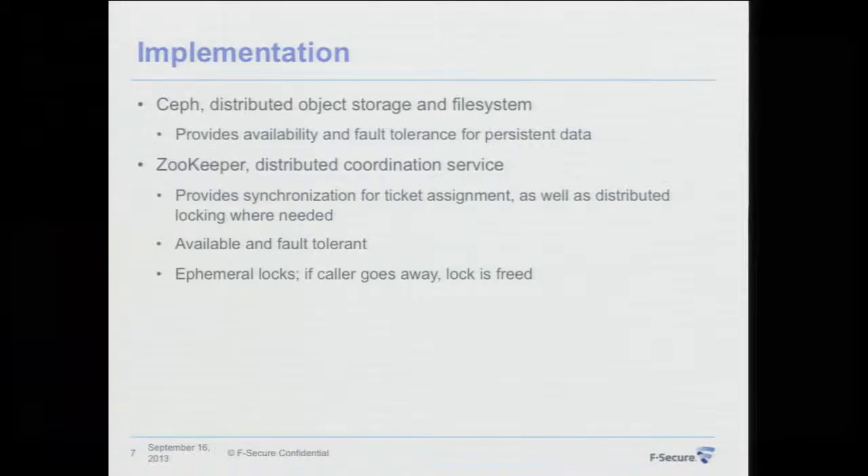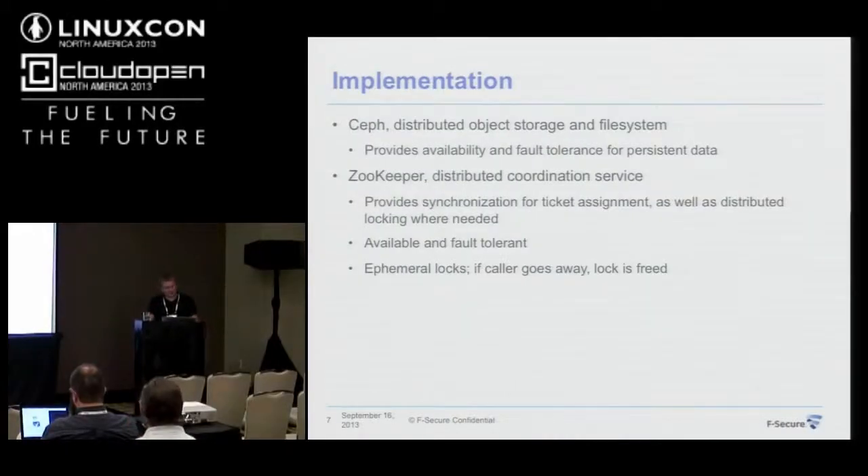Moving on to the implementation — my implementation of this CI was made really easy by two open source components. I use Ceph as a storage system for maintaining persistent data: build artifacts, job configuration, and build state between different workers. Ceph comes out of the box with support for availability and fault tolerance, so I don't have to reinvent that. I just need to make sure that through my front end, data is stored successfully on Ceph.